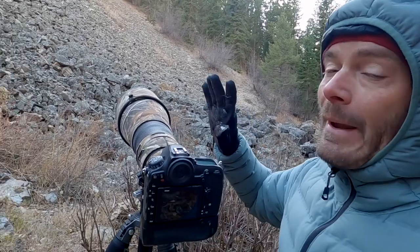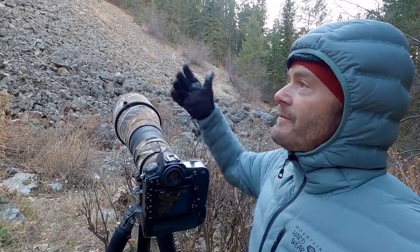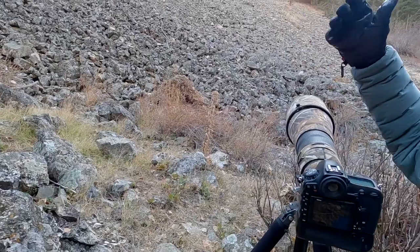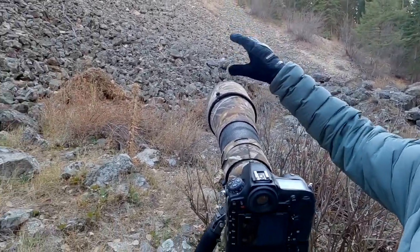It's a lot of waiting around and just trying to find him. Even though he's right here, they blend in perfectly. Amongst all this scree and these boulders they're just really hard to see, so I'm kind of going cross-eyed just staring at this wall of rocks.